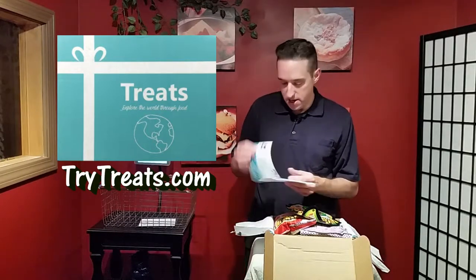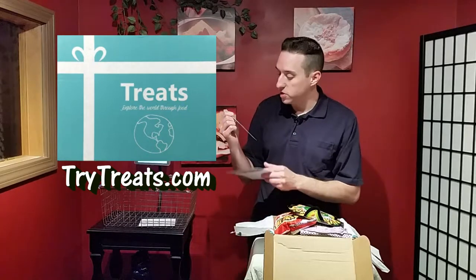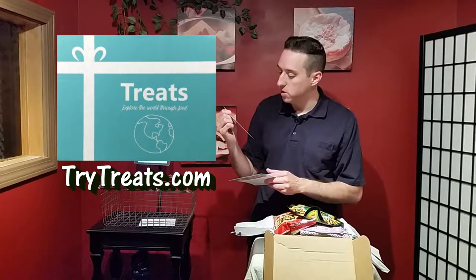We are going to Taiwan — Taipei, Taiwan! In here you get a postcard with some information: some facts about Taiwan, and on this side you're getting a recipe. This one is for Chinese moon cakes, a traditional Chinese dessert usually eaten during the mid-autumn festival.